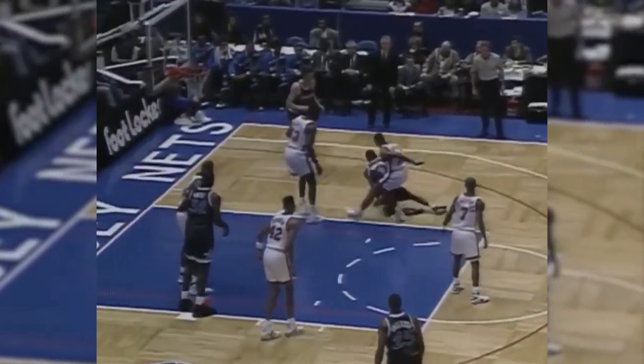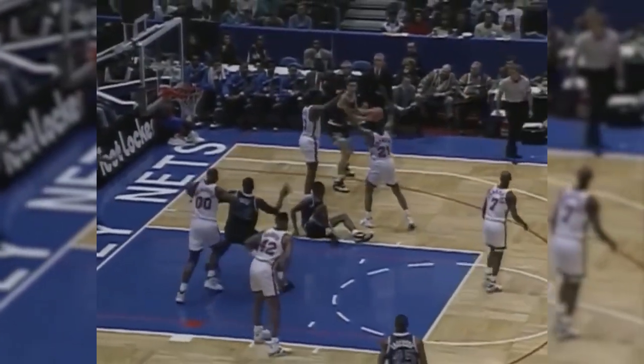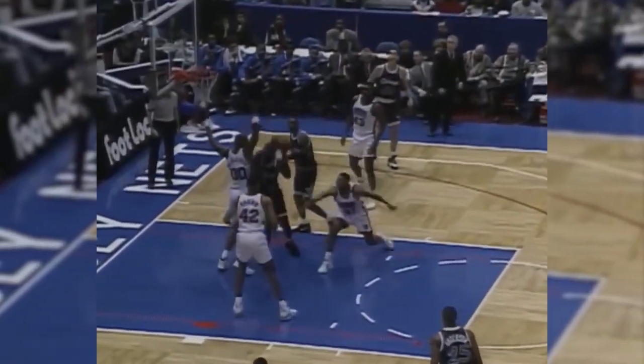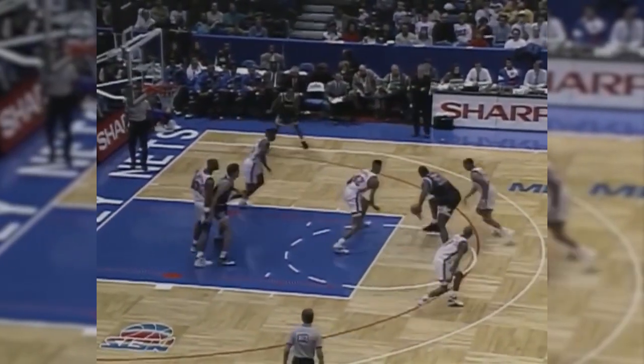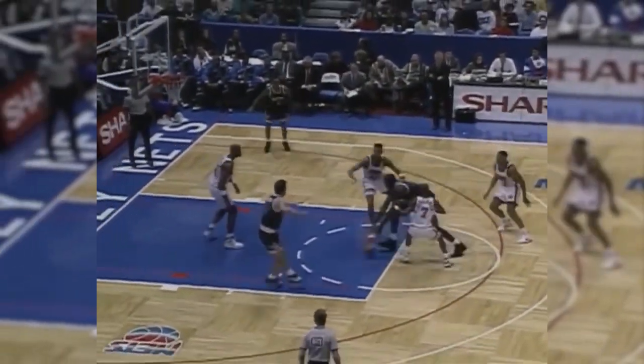Here's Shaquille from the foul line. He's got to look for him because he's making that open jumper. Shaquille in deep — Karen and Benjamin picks up the foul.